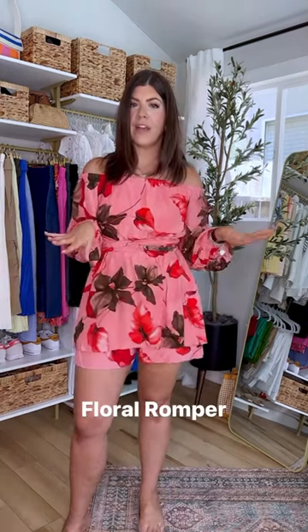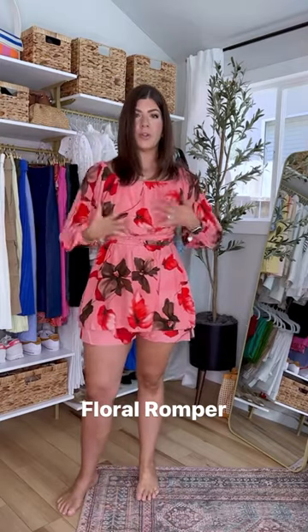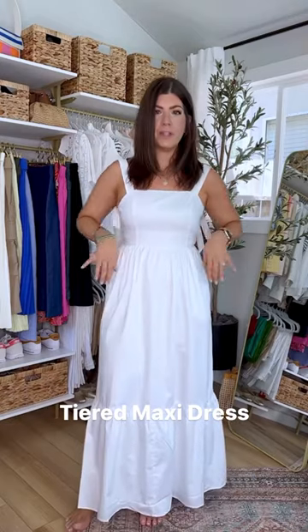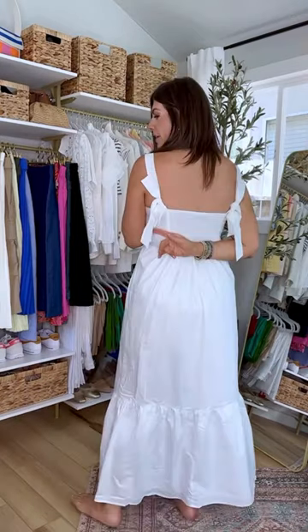Romper dress. Wear it up on my shoulder for a different look — just look at how gorgeous this dress is. Fully lined and it has pockets. I love the little bow detail. It's like a 10 out of 10.